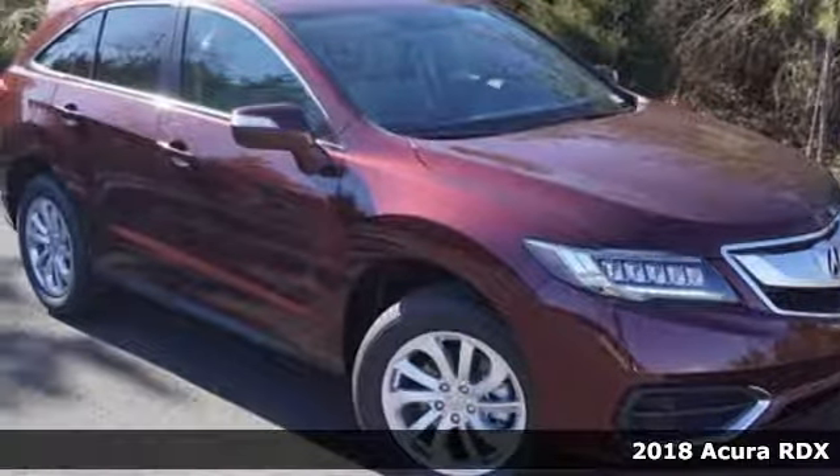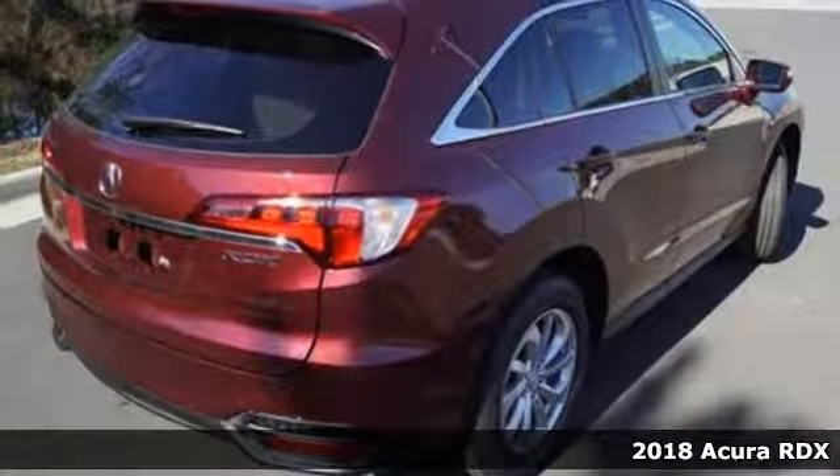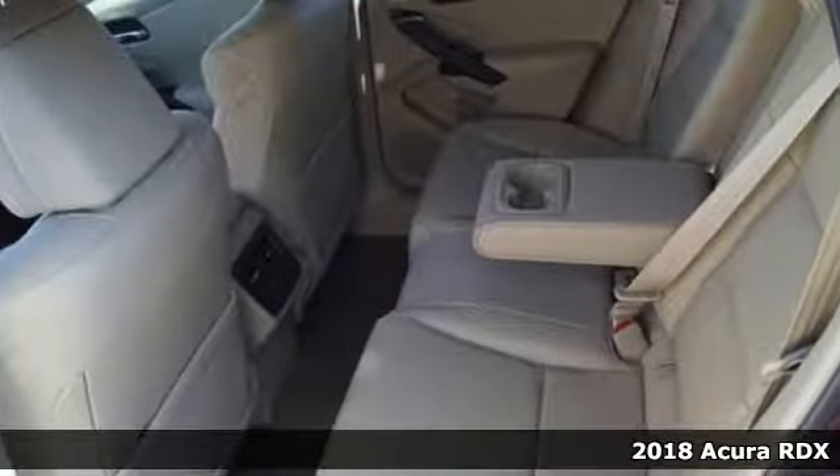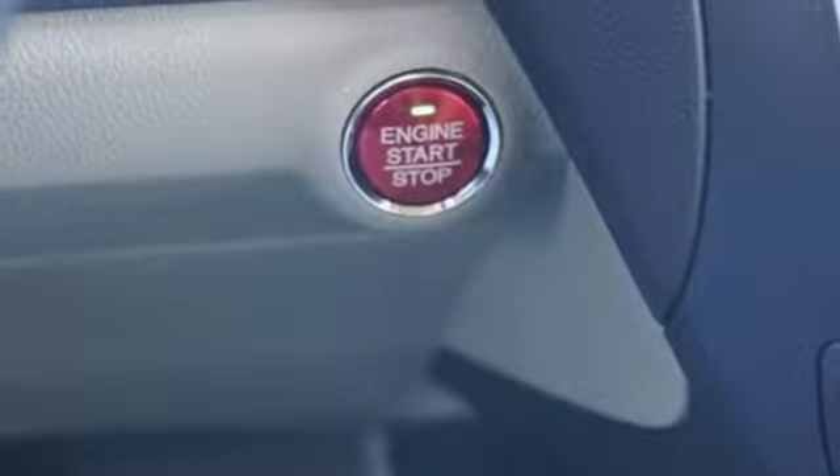It's a 2018 Acura RDX! Since when does owning a family SUV mean you have to sacrifice? This RDX provides the room and safety you need with the aggressive styling, power and efficiency you crave.